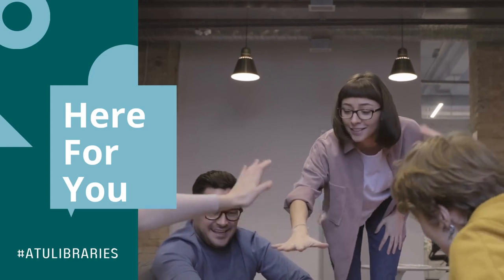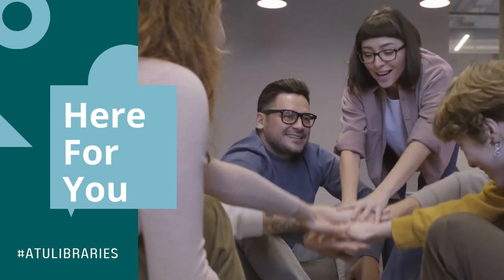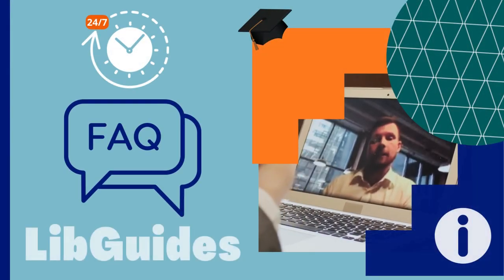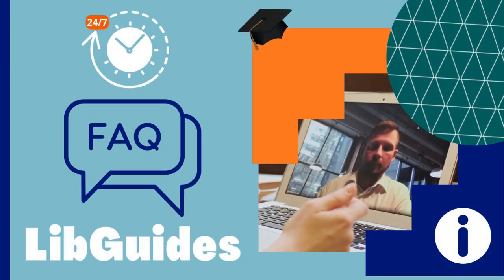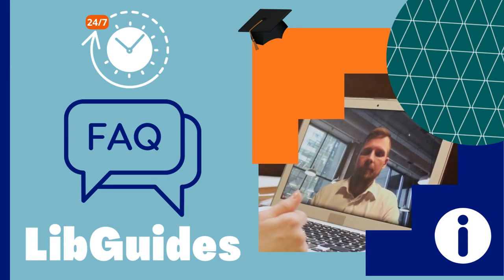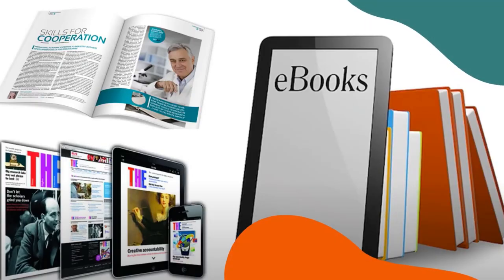ATU Libraries provide many support options to ensure that you receive the necessary assistance you need while at ATU. Self-directed learning resources such as frequently asked questions, library guides and tutorials are available 24 hours a day, 7 days a week. Did you know we have thousands of books and journals online that can also be accessed anytime, anyplace, anywhere once you are online?